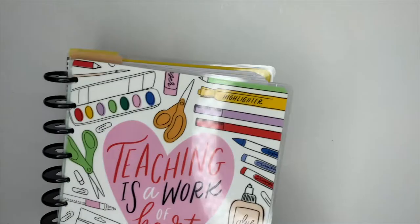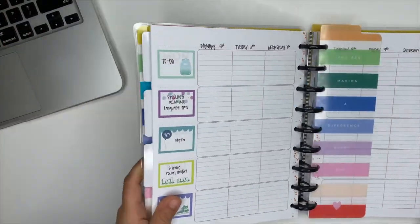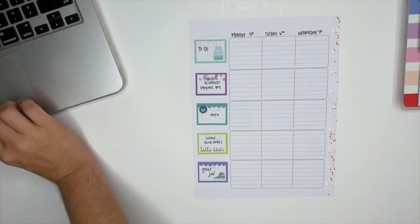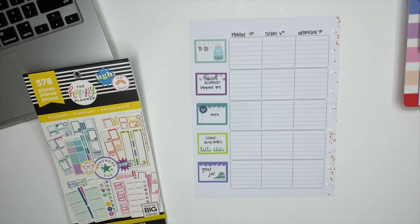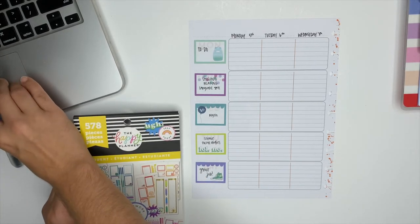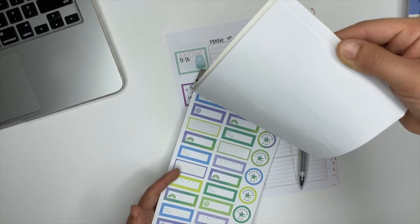Now we're going to hop into my teacher planner, which is also from the Happy Planner. I use this one for my son for virtual learning. His teachers post his assignments every morning on Google Classroom, and I put them inside of this planner. I have a video showing how I use this planner every day if you want to check it out. The reason I like rewriting the plans his teachers have listed out is so I know that I've turned them in — if I've checked it off in my planner, it's been turned in on Google Classroom.